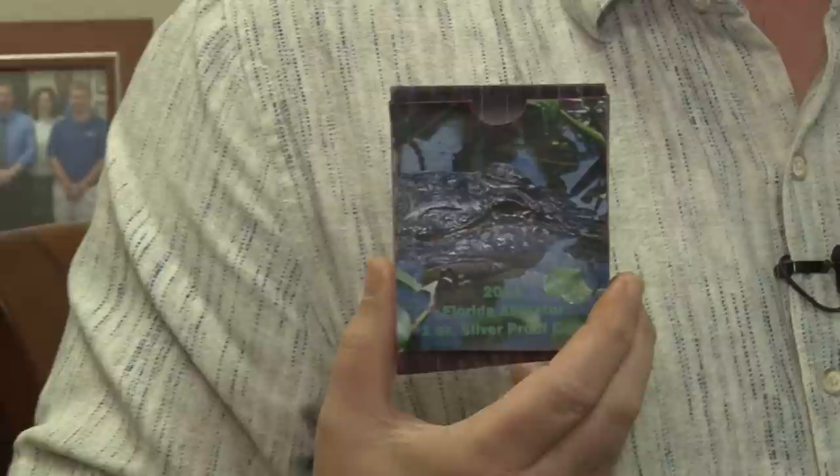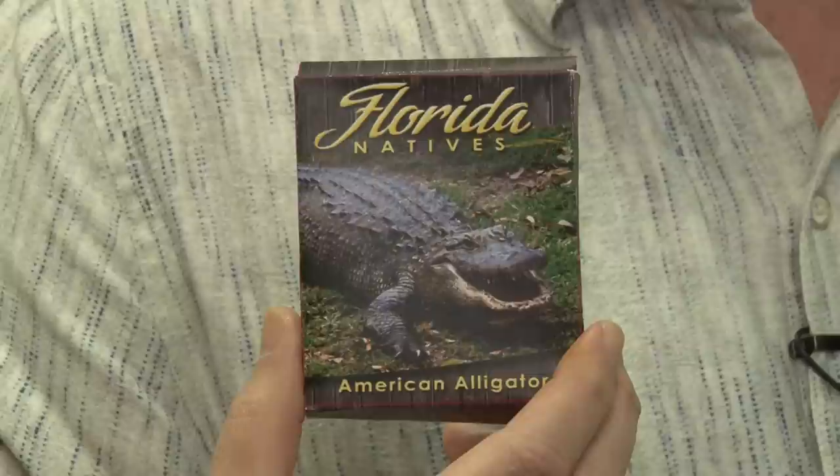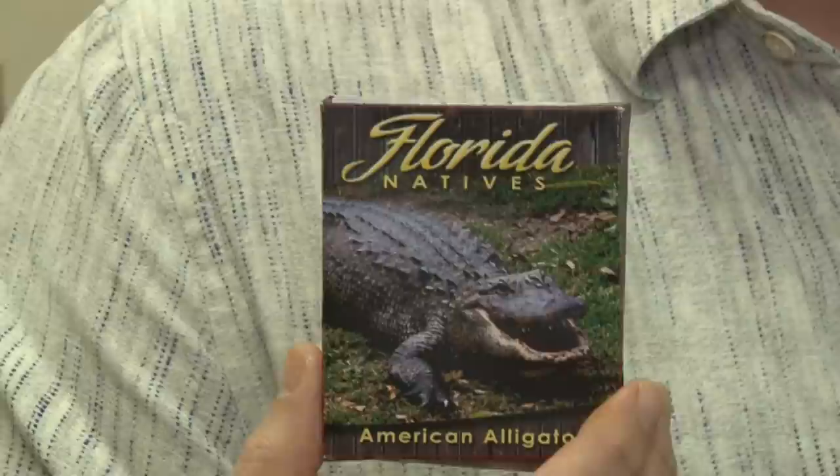The theme of the coin is the American Alligator. The American Alligator is one of the oldest and largest living species of apex predators in North America, and just a phenomenal creature. Fossilized remains of alligators have been found dating back 150 million years.